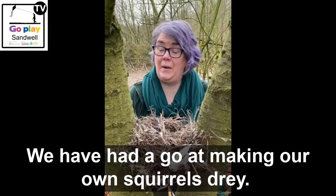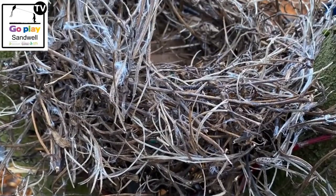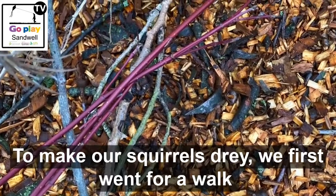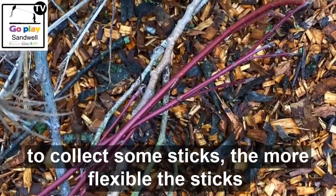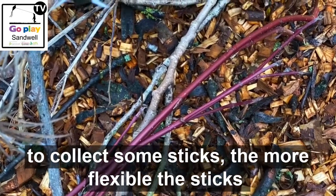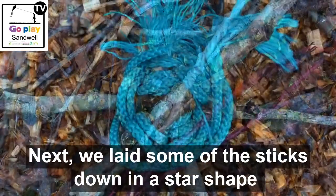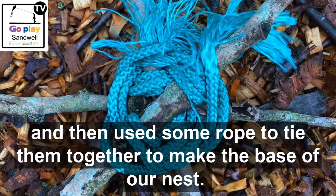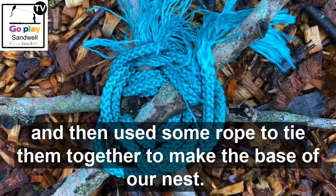We have had a go at making our own squirrel's dray. To make our squirrel's dray, we first went for a walk to collect some sticks. The more bendy the sticks, the easier it will be to make your nest. Next we laid some of the sticks down in a star shape and then used some rope to tie them together to make the base of our nest.